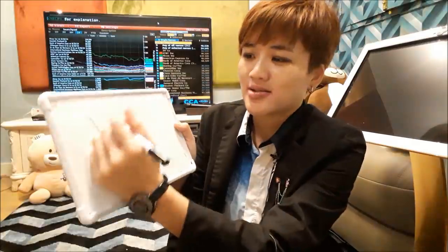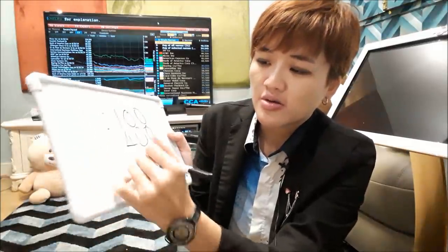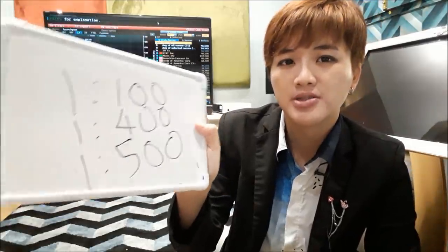I see way too many retail traders get attracted to three-digit leverage like 1:100, 1:400, or 1:500. This kind of leverage tells me they are amateur retail traders.